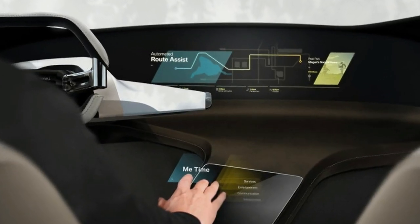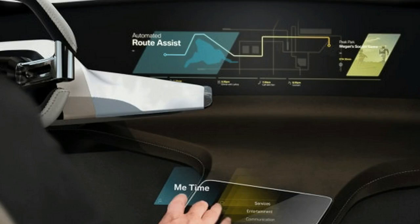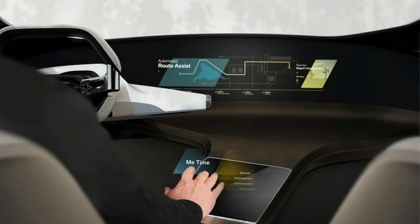As soon as a fingertip makes contact with one of these virtual control surfaces, a pulse is emitted and the relevant function is activated.